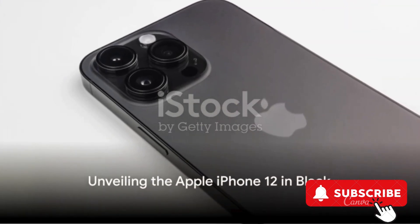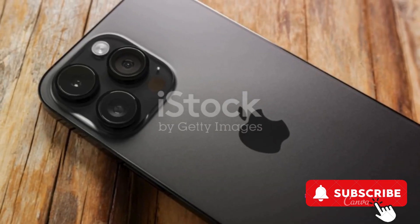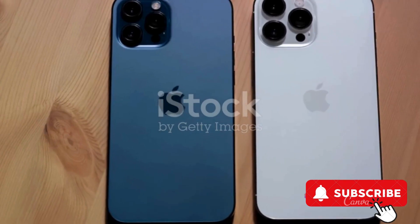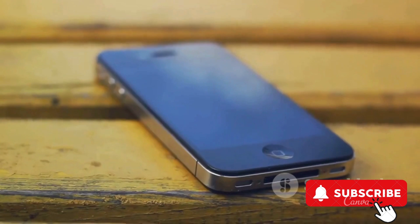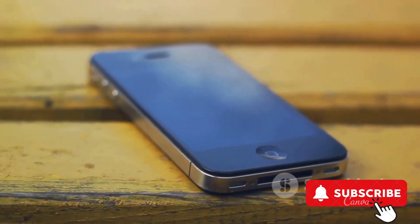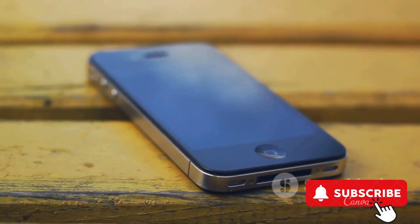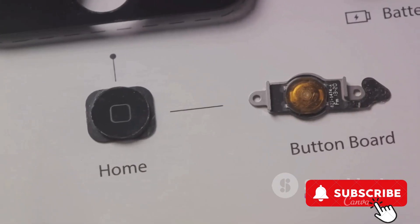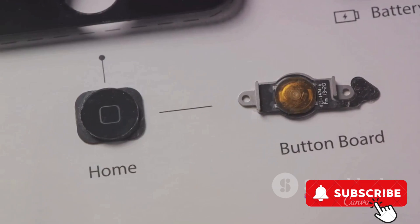Moving on, we come across the Apple iPhone 12 in black. This phone is a renewed premium product, offering 128GB storage capacity. It's unlocked for your convenience, and it carries the legacy of the iPhone series with its sleek design and powerful features. The iPhone 12 boasts an A14 Bionic chip, providing fast performance and efficient power usage. It also features a dual-camera system for capturing your favorite moments in high definition.